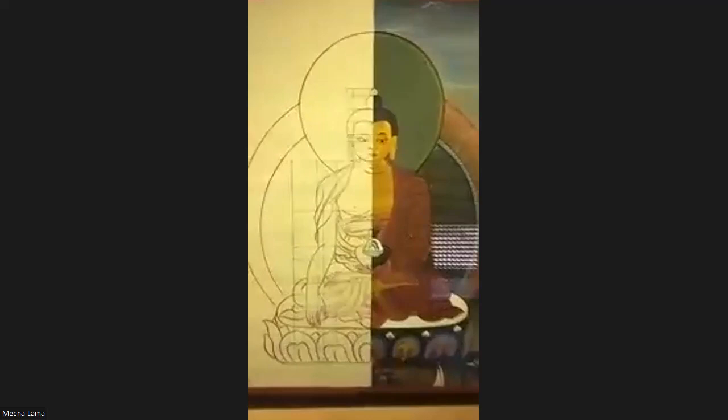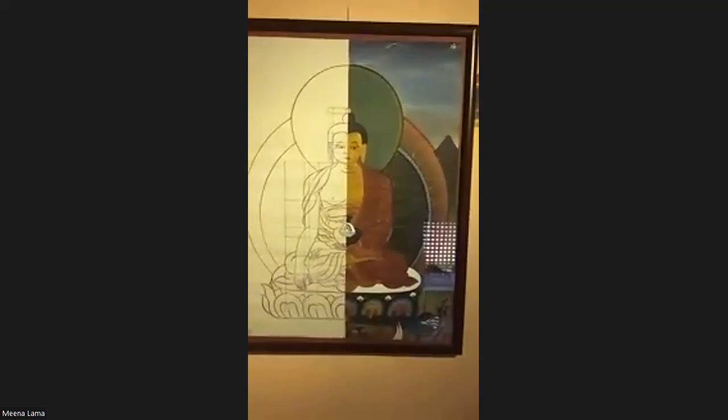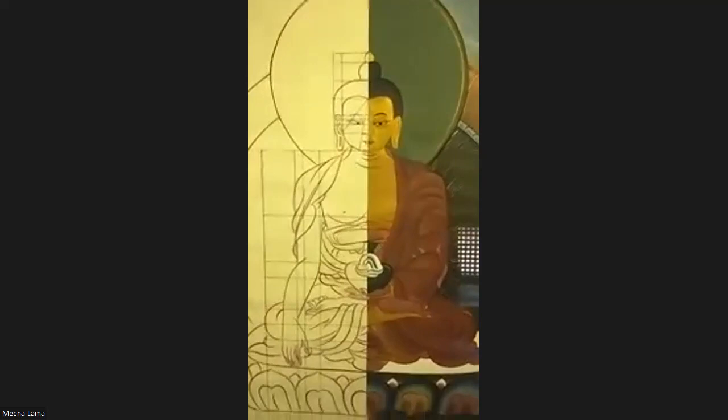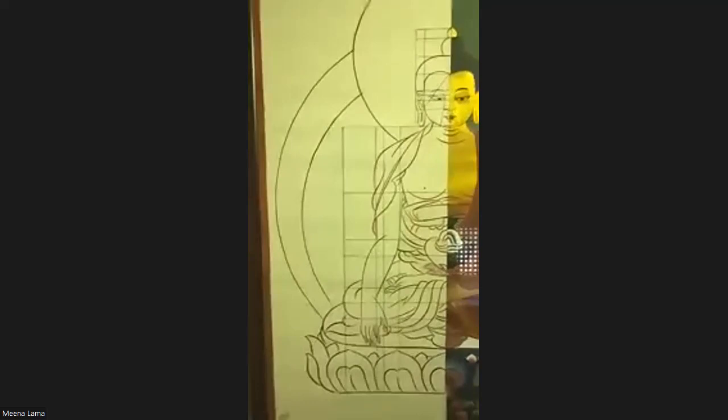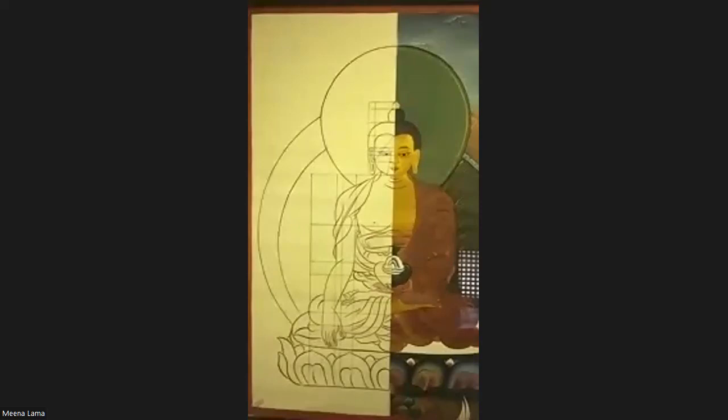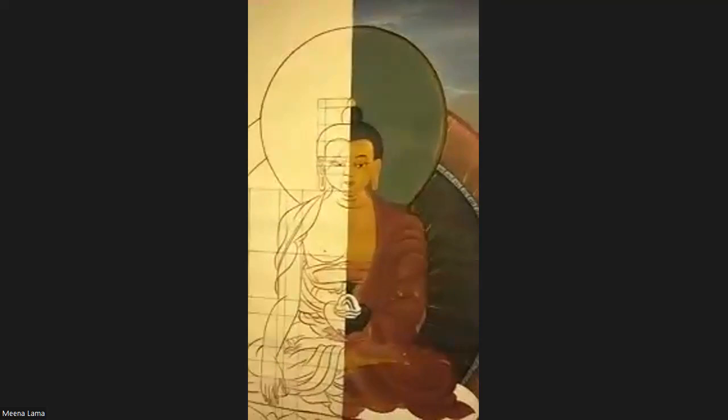This painting discusses iconography and iconometry. By the side you can see lines which talk about iconometry — the proportions. Each Bodhisattva, Buddha, and deity has its own iconometry of proportion. On the other side, the painted figure refers to iconography — the color of the Buddha, the way he wears a robe, his sitting posture, his hand gestures, and all of these.